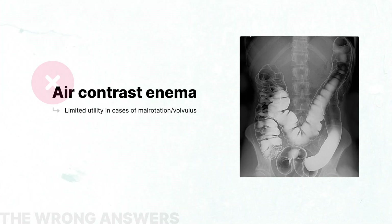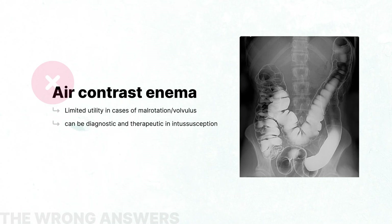An air-contrast enema has limited utility in cases of malrotation. However, it is both diagnostic and therapeutic for intussusception, which classically presents with colicky abdominal pain, vomiting, and rectal bleeding, but not bilious emesis.